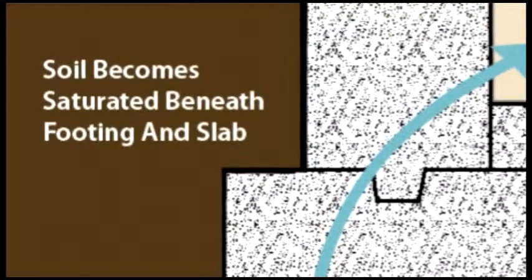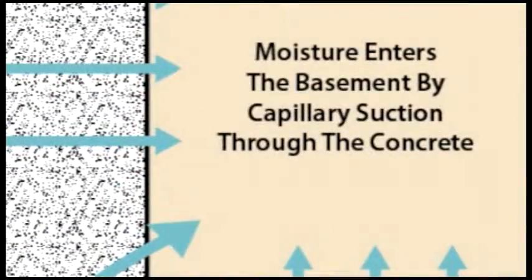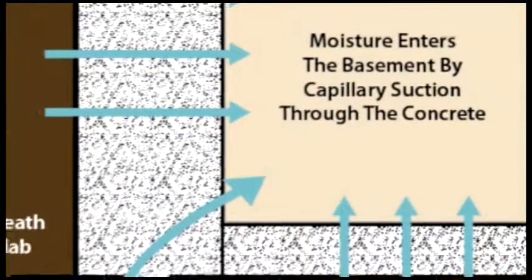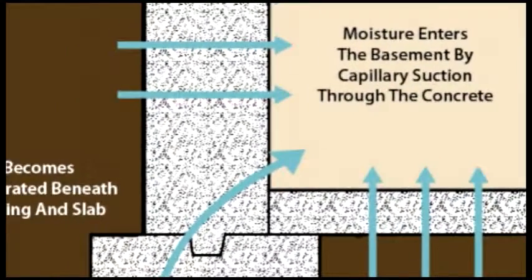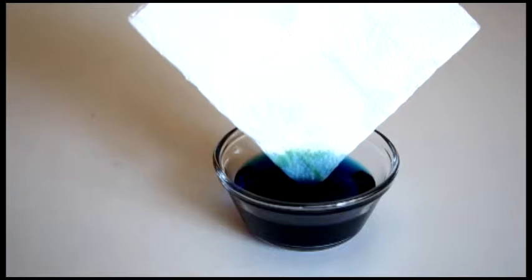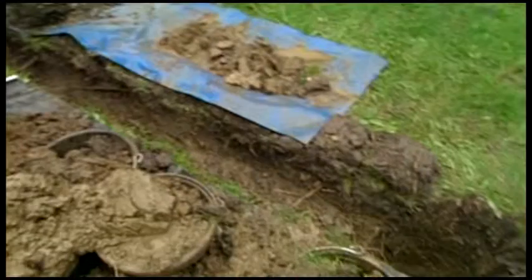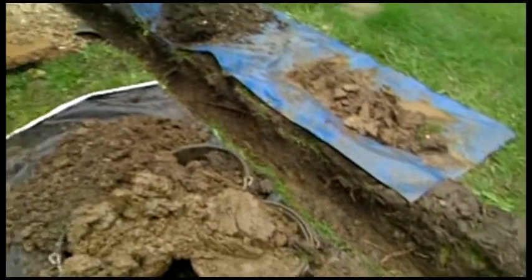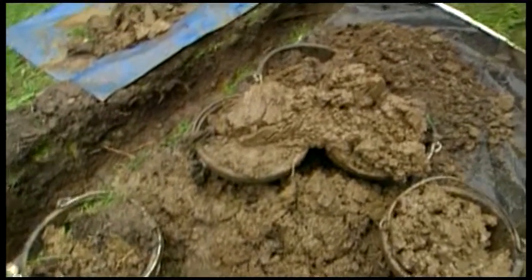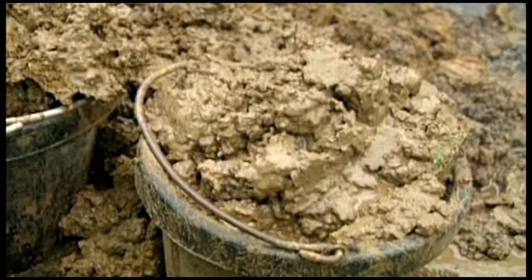Once the water has found its way to your foundation, there are a number of mechanisms that draw water through your foundation walls and into the basement. Concrete is porous and allows for capillary action — ever put the corner of a towel into some water and watch the water climb up the towel? Concrete walls do the same thing with water trapped in the soil around your home. Depending on the type of soil you have, this capillary action can pull water into your foundation from as far as 20 feet away.